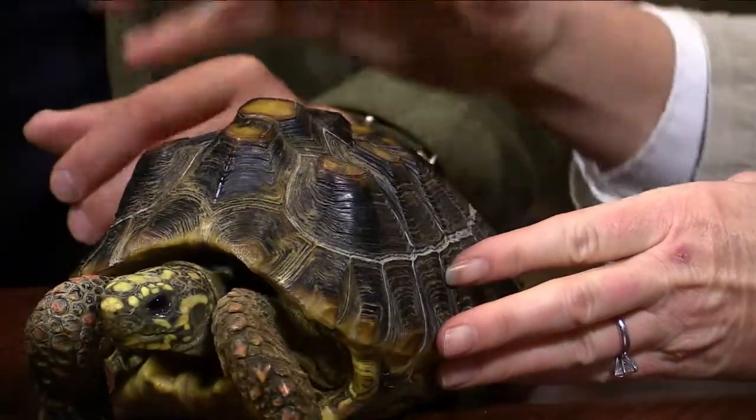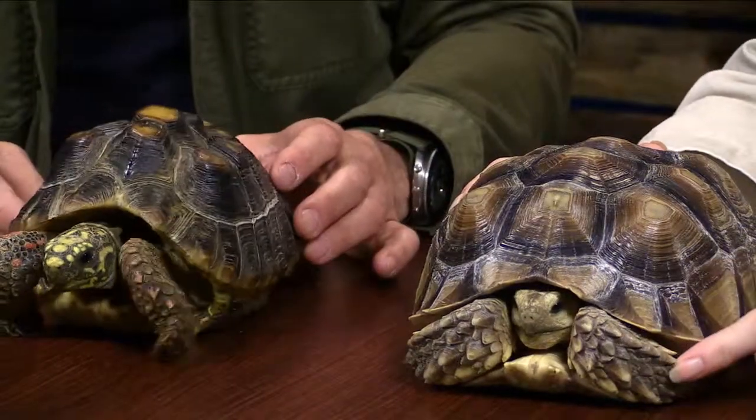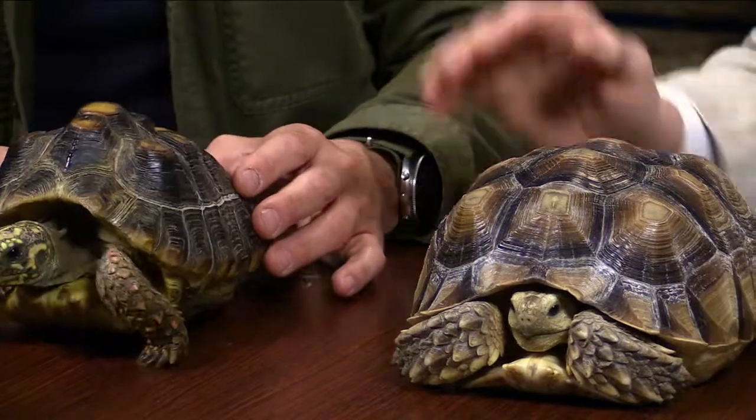Bob is about eight years old. For contrast, here is Eva — our Sulcata tortoise. You'll notice Bob doesn't have these spurs. She's a spur-spurred African tortoise with little bumps on her feet called spurs. Bob gets all the way into his shell, but that's as far as Eva goes. She uses those spurs as a defense mechanism to keep predators at bay.